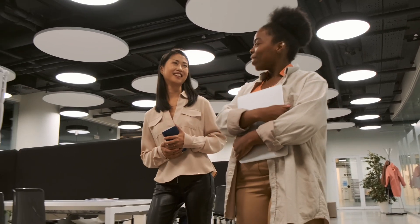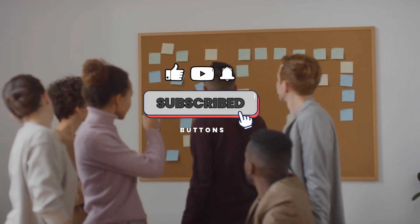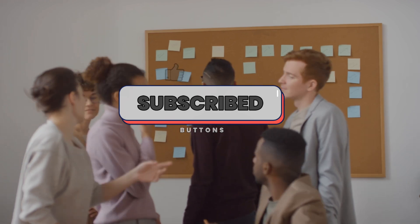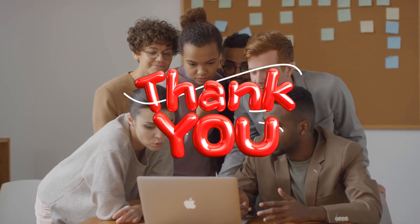In the next video, I will be covering advanced technical interview questions and answers for the Google interview. Don't miss it. Subscribe to my channel and hit the notification bell. Thanks for watching and I will see you in the next video.